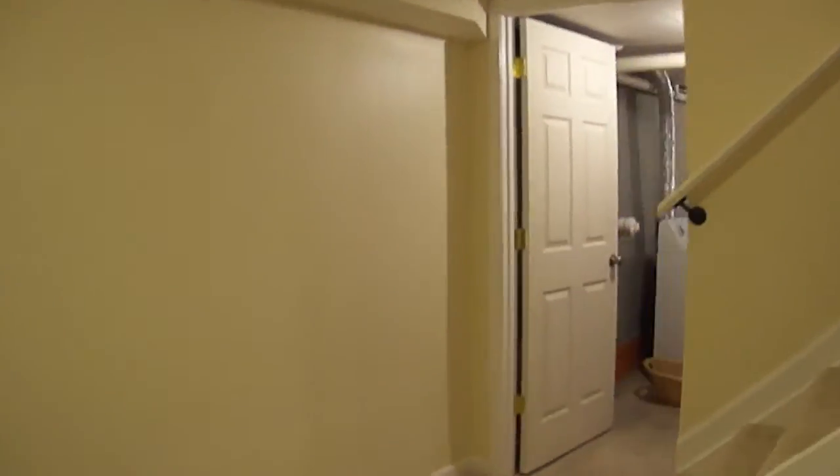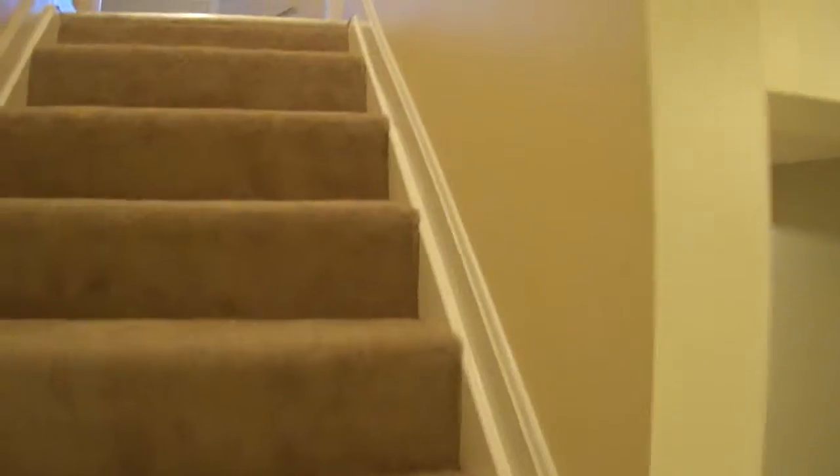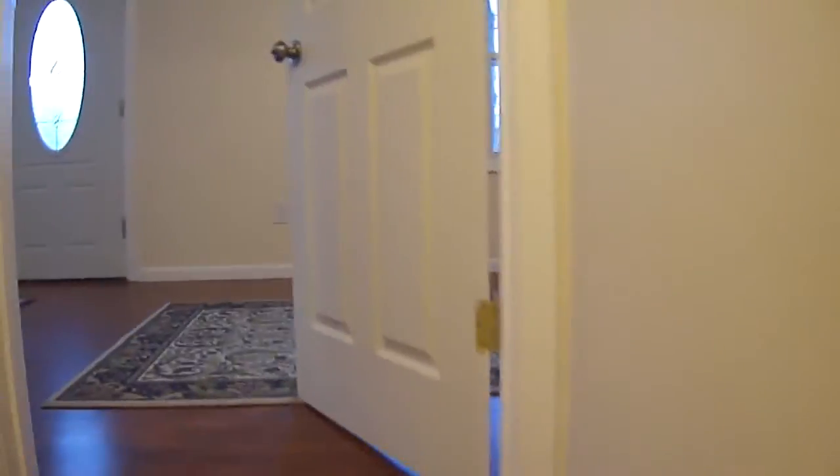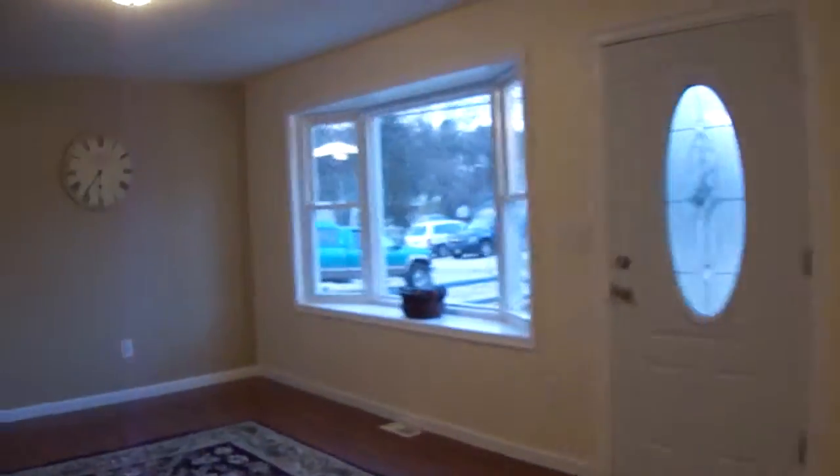So that concludes our tour. If you have any questions at all about this property, please feel free to give me or my brother Steve a call. I'm sure this home won't be on the market long, so don't hesitate to give us a call today. And here's one last look at the nice, spacious living room. Thank you very much.